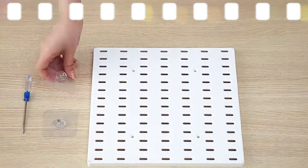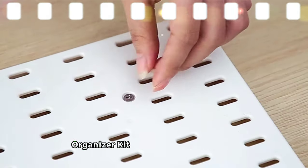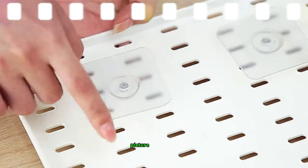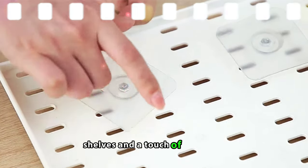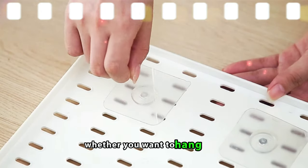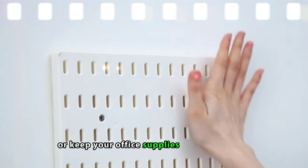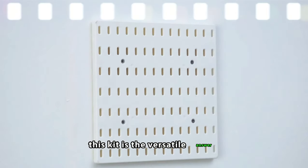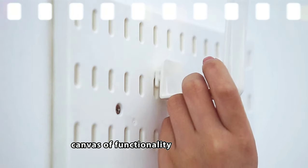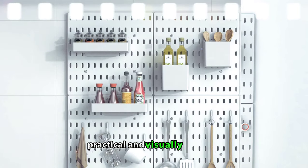Nafin iPad Board Combination Wall Organizer Kit. The Nafin iPad Board Organizer Kit is your wall's best friend — a puzzle for your space that's way simpler than it looks. Picture hooks, shelves, and a touch of creativity coming together to create your personalized wall storage solution. Whether you want to hang tools, display cherished items, or keep your office supplies in perfect order, this kit is the versatile answer. It's like turning your wall into a canvas of functionality and aesthetics, allowing you to curate your space in a way that's both practical and visually pleasing.